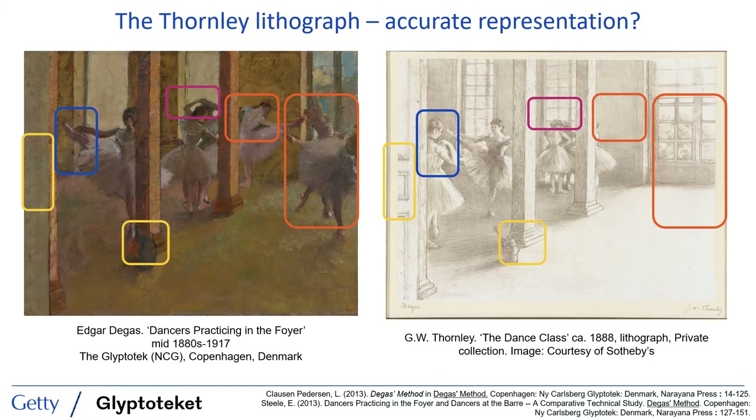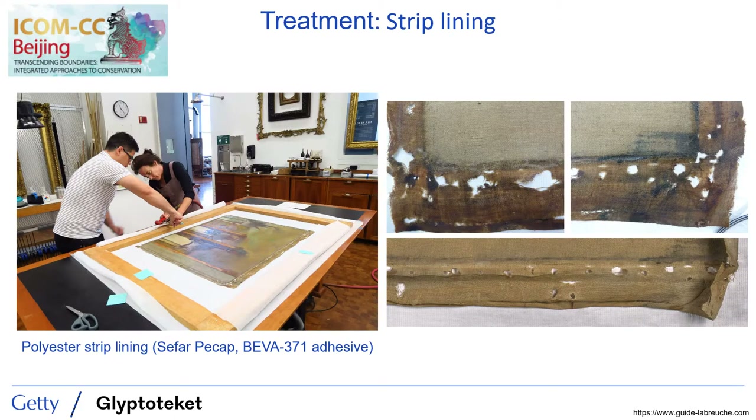Given the differences between the securely dated lithograph and the painting, we wanted to look for clues within the painting's materiality that may help us with the dating question, and better understand the relationship between these two objects. The necessary structural conservation treatment enhanced our technical examination of this painting and was in fact integral to the work. A series of tears and holes along the fold-over edges and at the corners of the four tacking edges compromised the structural stability of this unlined canvas, and it became evident that the edges needed to be reinforced by carrying out a strip lining treatment.